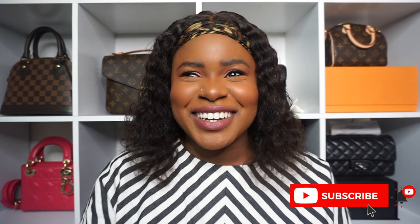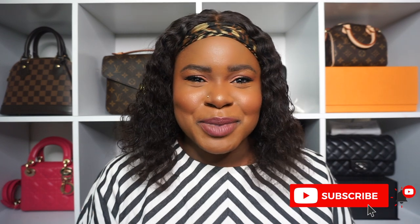SLG stands for small leather goods, for those who don't know. Before I get into the video: hello, my name is Maddie. I film mostly luxury-related videos, and I do throw in fashion and beauty bits every now and then. If you enjoy predominantly luxury videos, this is the right channel for you. I'd appreciate it if you hit the subscribe button down below. And if you're not new, shout out to you, you're a real one. Without further ado, majority of my SLGs are Louis Vuitton.